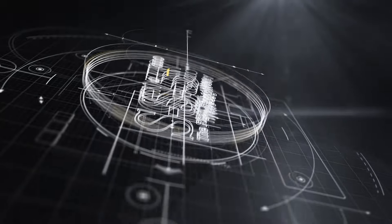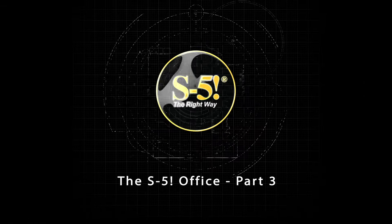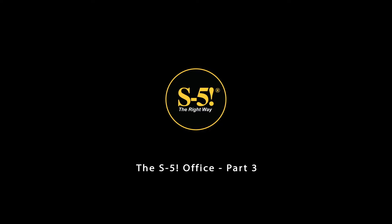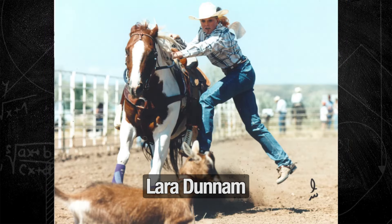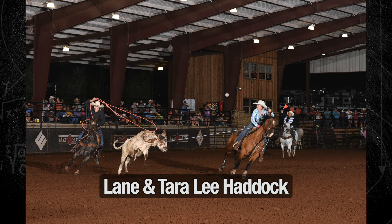I wanted to create a kind of a ranchy or western kind of feel. Ranchy and western is kind of in my blood for about four generations now, progressing and progressing, so it's a multi-generational Haddock thing, and I wanted our place to reflect that.